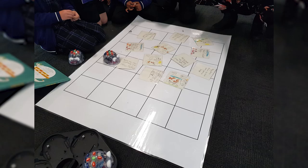Preps have been learning how they can use directional language to program the robots, and the year ones have been using the robots to retell stories.